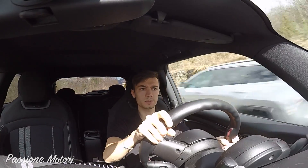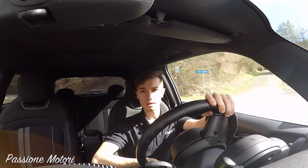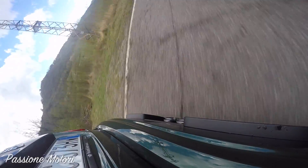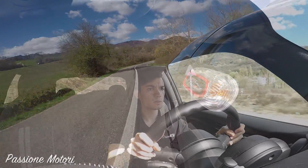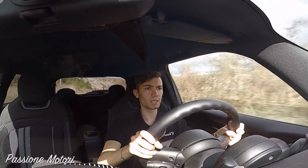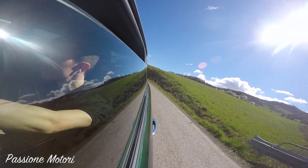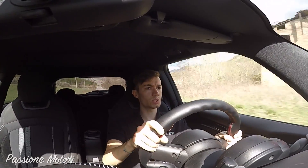Devo dire che assorbe molto bene le asperità del terreno, ed è molto bello anche il fatto che la doppietta in scalata la fa lei automaticamente. È un motore che spinge veramente forte già dai giri bassi. Reazioni sul volante se ne hanno abbastanza quando ci si trova su queste strade così sconnesse.